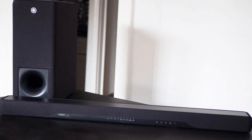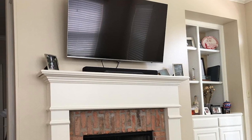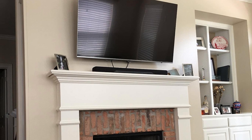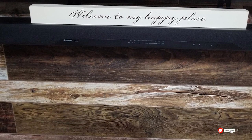The biggest selling point of the YS207V is DTS Virtual X, a technology that analyzes an incoming audio signal and uses the speakers to simulate a 3D sound stage, including creating virtual speakers where none exist. Furthermore, there is also the ability to enhance dialogue by pressing the clear voice button on the remote.